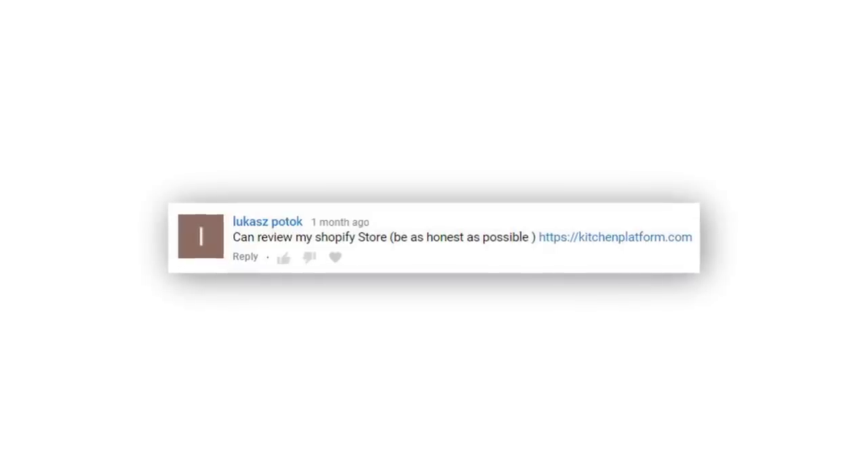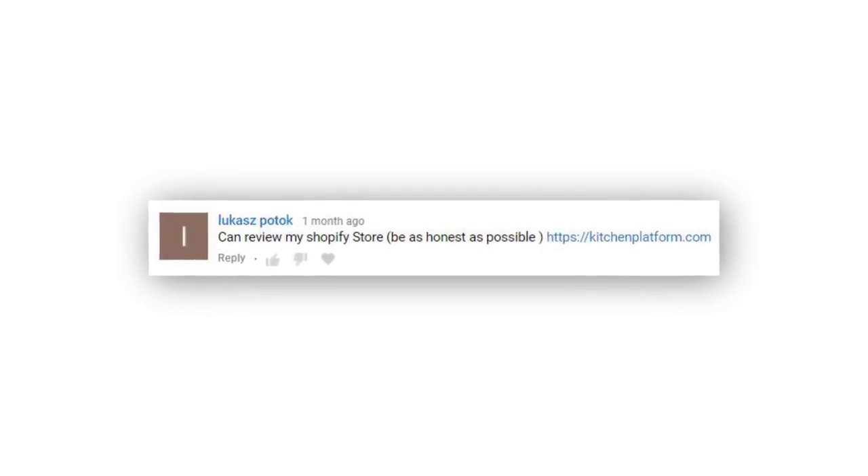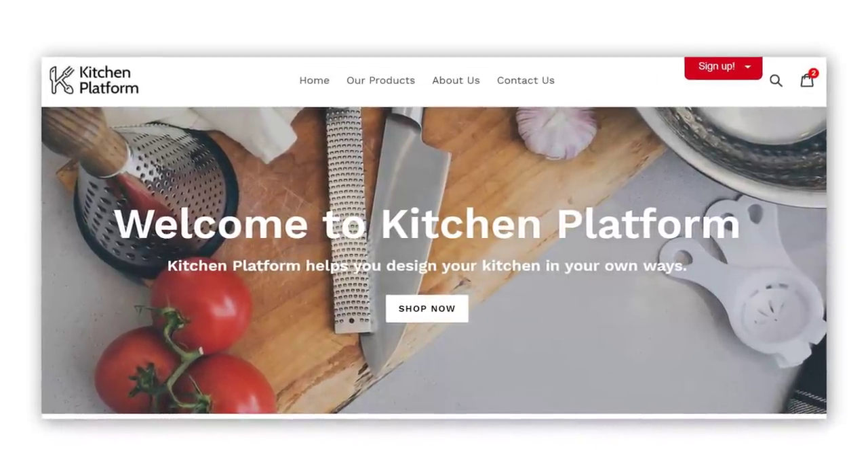Lucas left a message on my previous store video review asking me to review his store, and he asked me to be as honest as possible. So here's Lucas's store, Kitchen Platform.